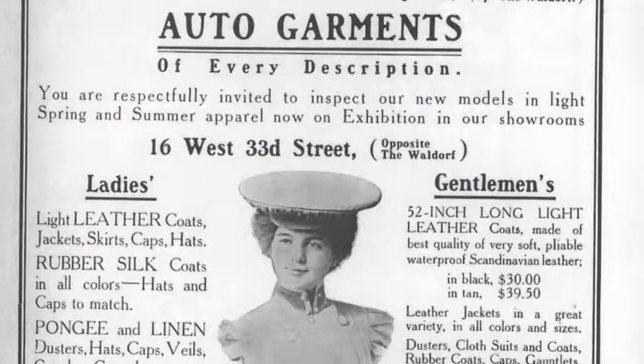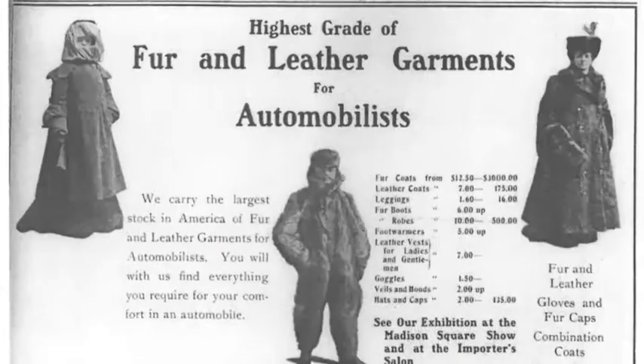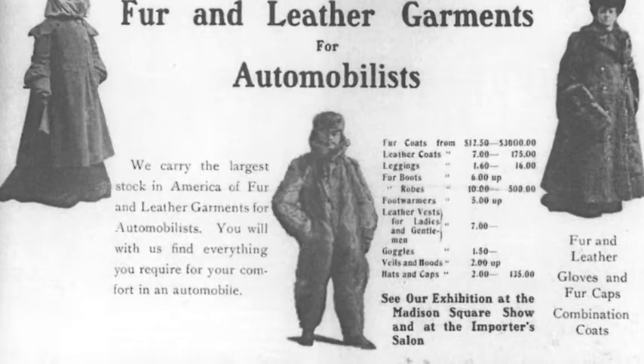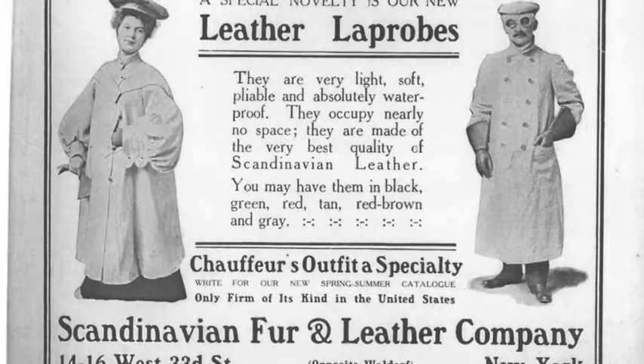But after the turn of the 20th century, specialized clothing and other motoring gear became essential to protect oneself from clouds of dust, mud, and oil splatters. Both men and women wore voluminous coats or dusters to keep their clothes clean and to stay warm.